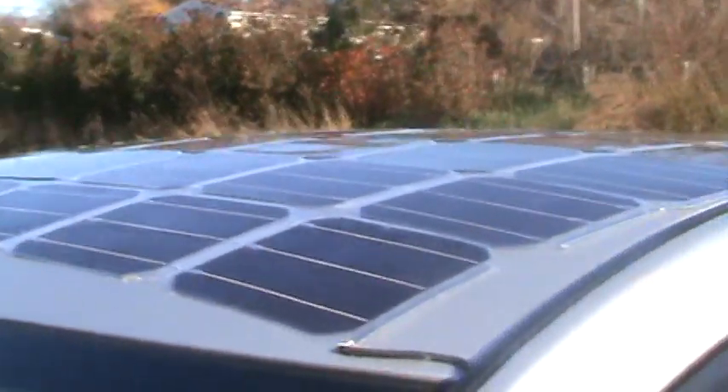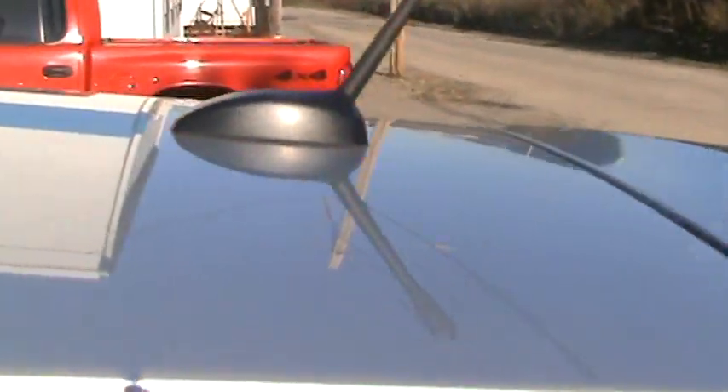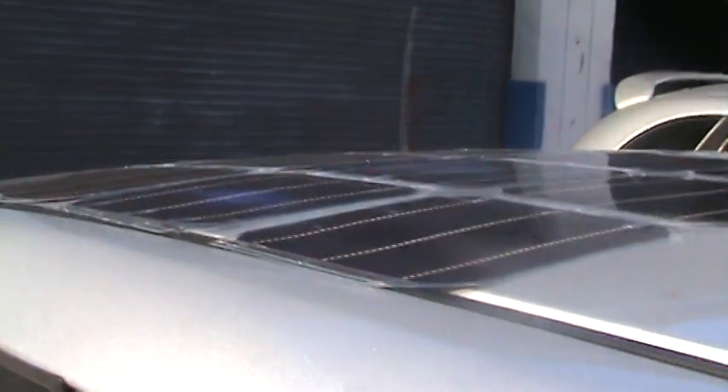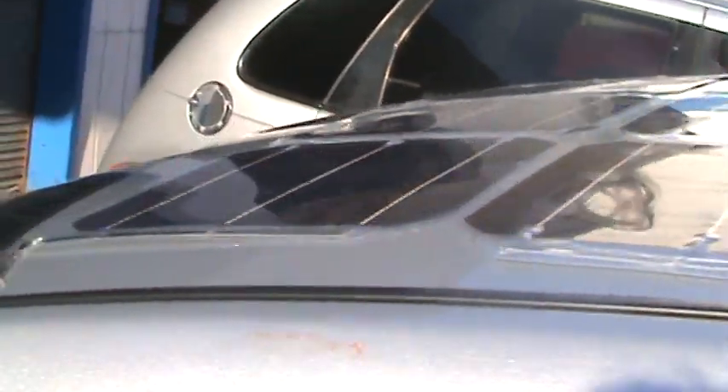Stay tuned, I'm going to have my whole roof covered — it's going to be at least 240 watts total. And I just bought a lithium ion battery. I'm going to test that to see if I can charge the car directly to the traction battery with the trickle charger.